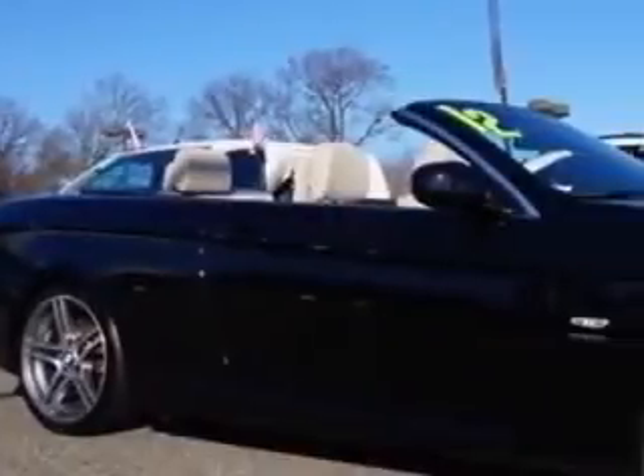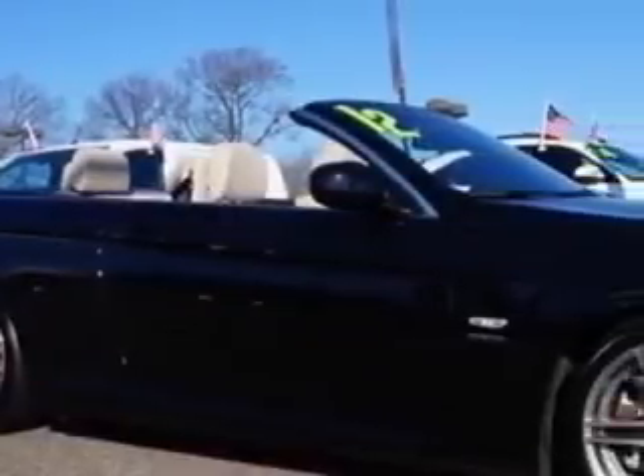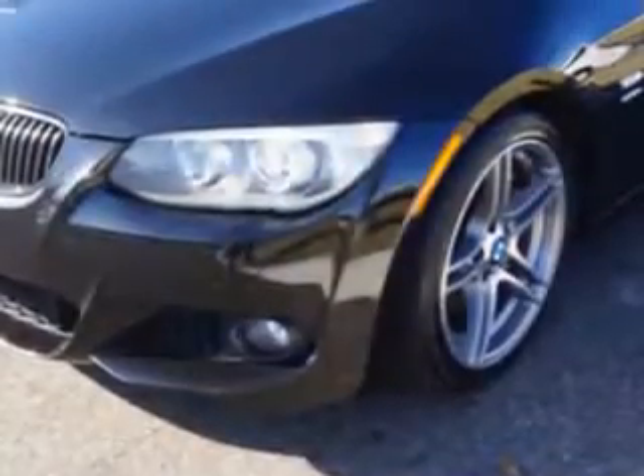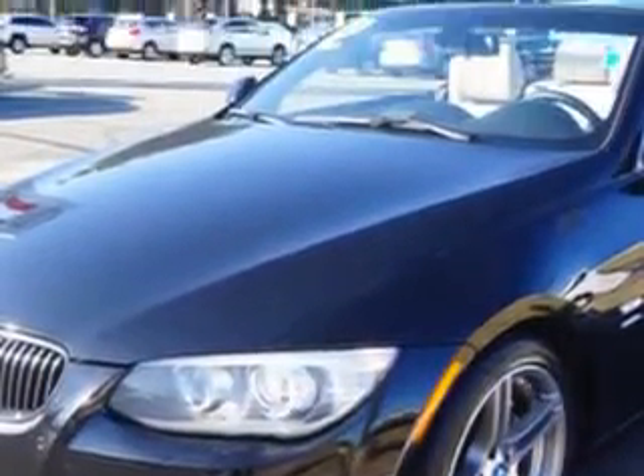Ready for the very best? Let Edison Nissan show you what luxury really means. Imagine driving this jet black 2012 BMW 3 Series 2-door coupe, equipped with a 6-cylinder engine and a 6-speed manual transmission.